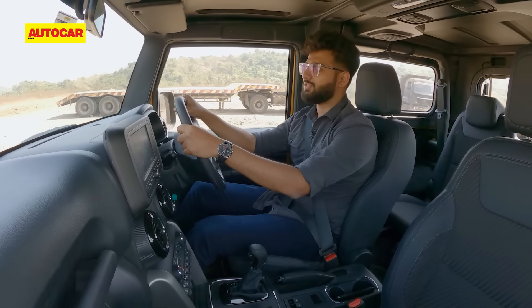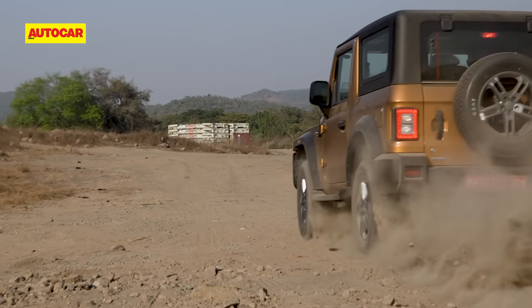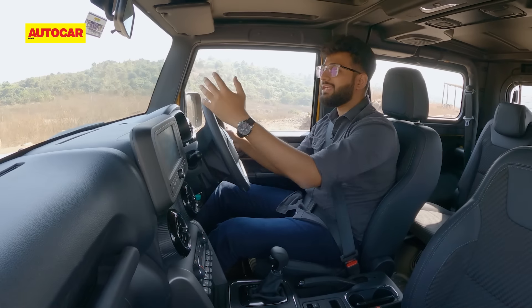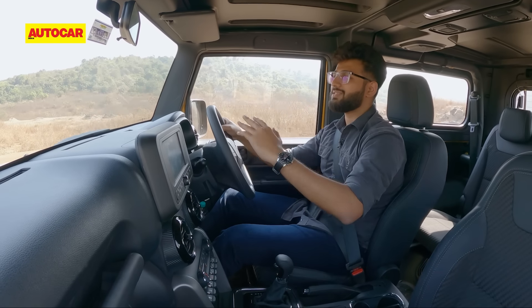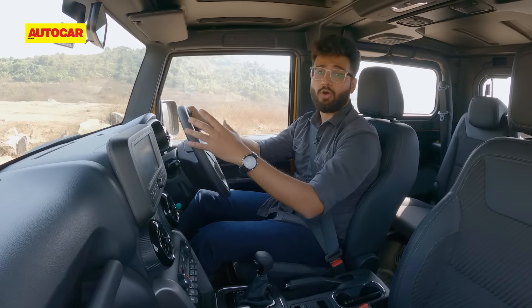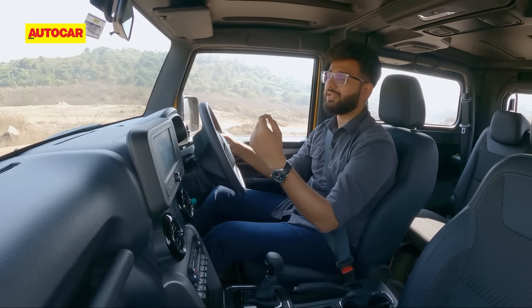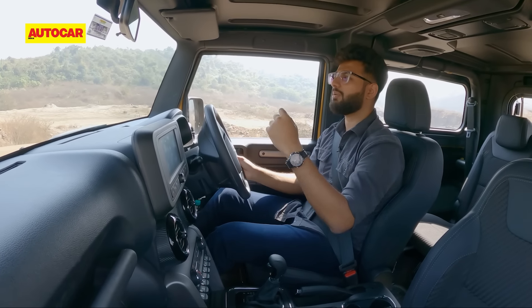On highways, you have the undulations that sort of move the car around a bit too much if you press it too hard. That said, the stability is not too bad because of the nice and wide track it has, as opposed to the Scorpio Classic that has a narrow front track giving that top-heavy feeling. This thing doesn't really wallow about, but over 100, 120 kph, you will start to get a bit nervous.